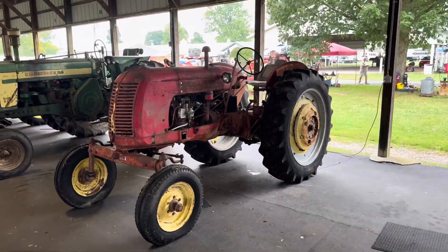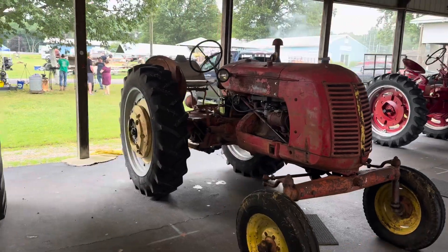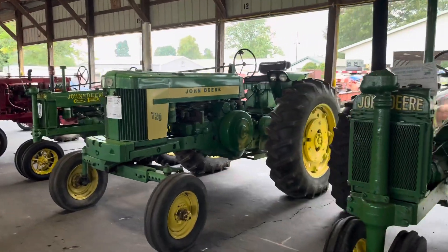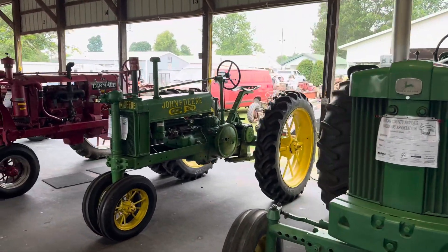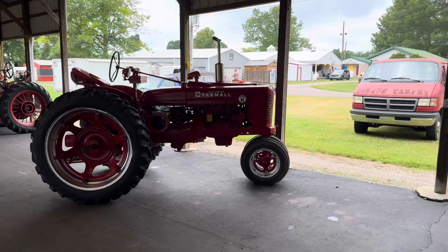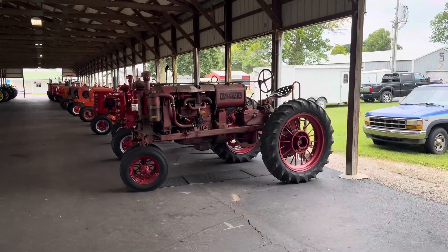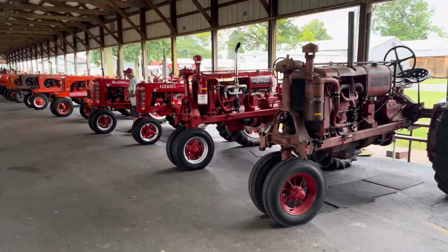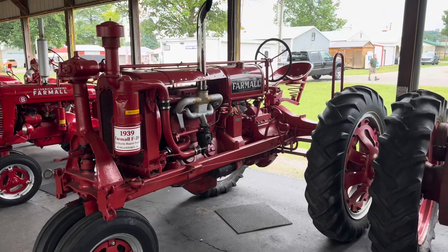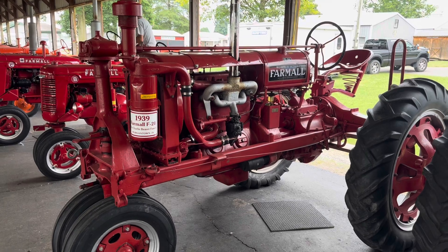We'll run down this aisle — have no clue what that is. A lot of John Deeres, of course. Farmalls, sorry about the white. Getting one ready to start up here. This is interesting — 1939 F-20.